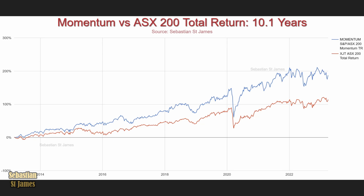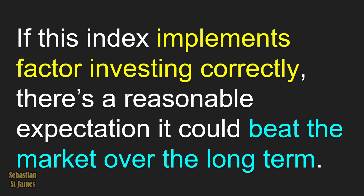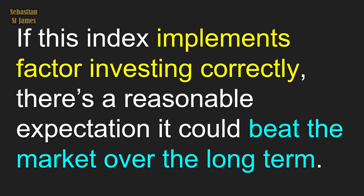Momentum beating the ASX 200 over the entire decade is very impressive, but how confident are you that momentum will beat the market over the long term? Momentum is a factor from factor investing that has been demonstrated to beat the market over the long term. If this S&P Momentum Index implements factor investing correctly — and I have no reason to believe it hasn't — there's a reasonable expectation it could beat the market. Factors statistically improve your chance of beating the market considerably, but there are no guarantees. Click here to find out about a tool that allows me to beat the stock market.